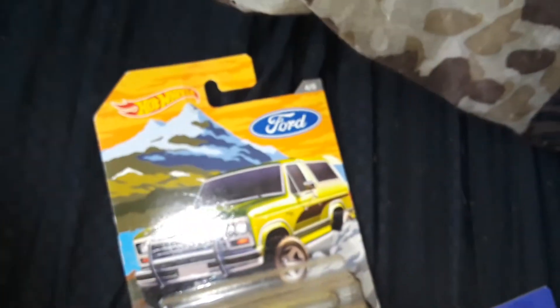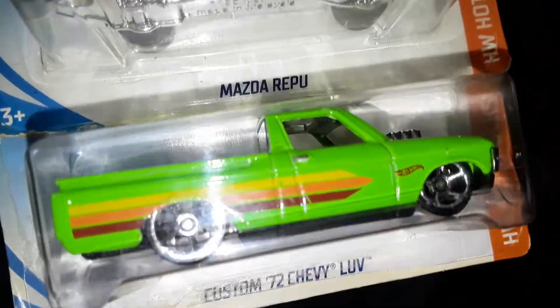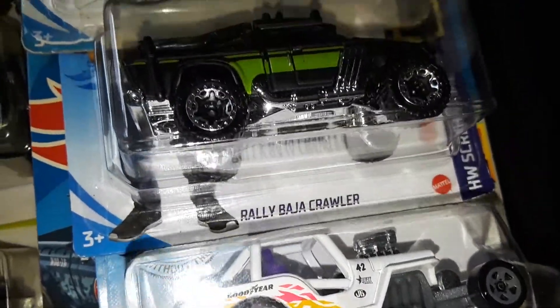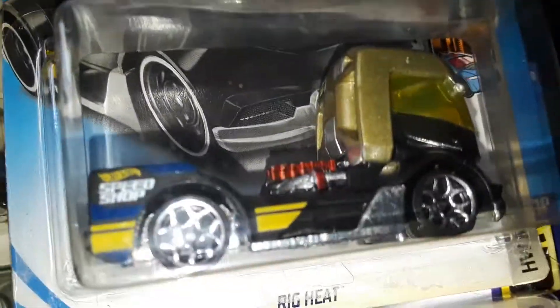Those were from a Forge series, also exclusive from Walmart. I customized that one.